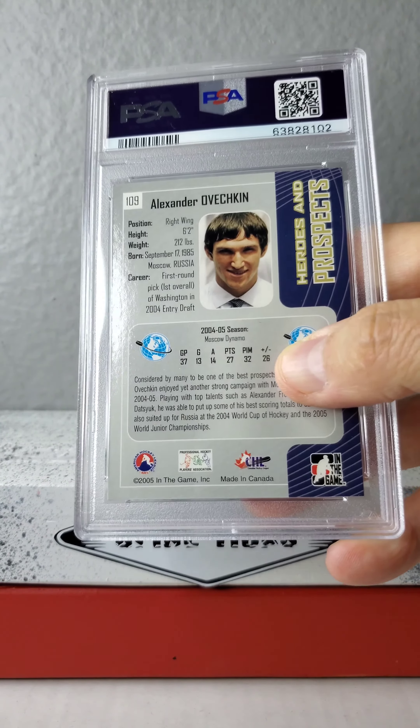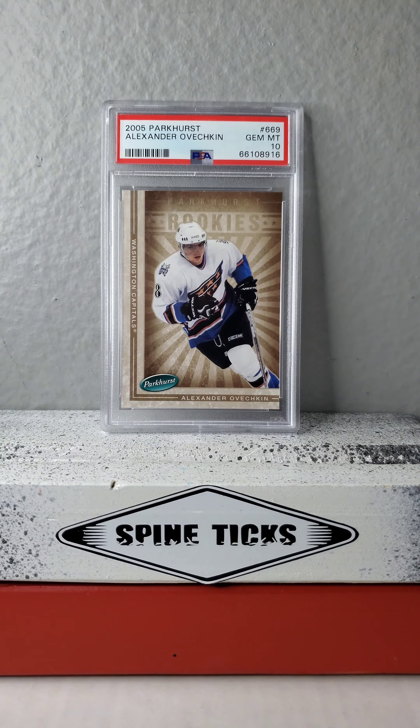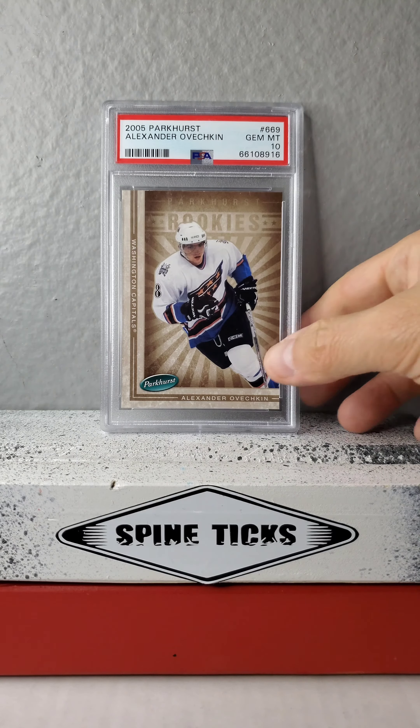Seems like they keep going with the same image on the back. Now we're getting into his actual NHL rookie slabs. All of these are PSA 10 except for one, much like Connor McDavid yesterday. And that not-10 is his most important card to my collection.